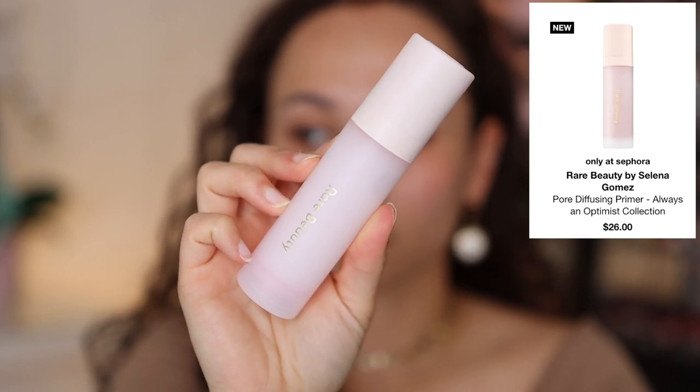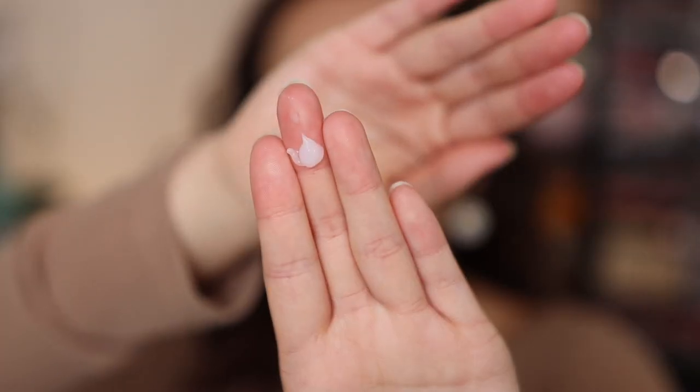The first thing I'm going to use is from Rare Beauty — this is the pore diffusing primer, fairly new. They did send this to me in PR and I've heard great things. My skin is very well hydrated right now; I spent this morning masking and really caking on some Charlotte's Magic Cream. I have not used this one yet, so I'm really excited. This actually feels quite hydrating for being a pore-minimizing primer — I love the way this is making my skin feel.